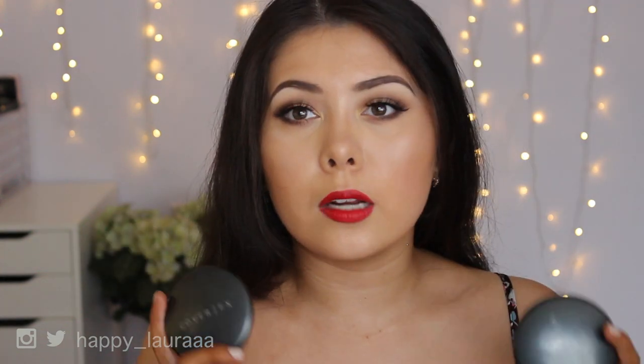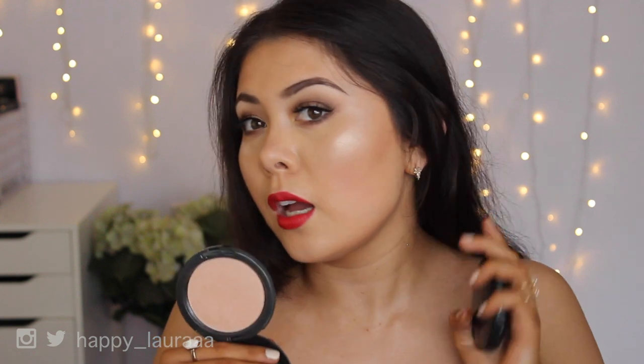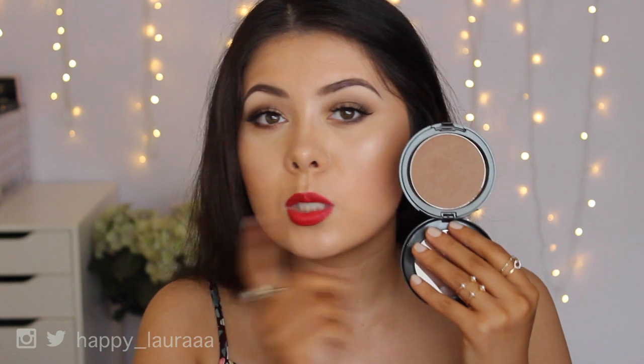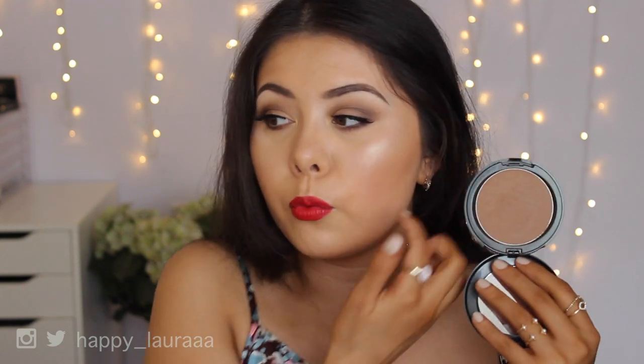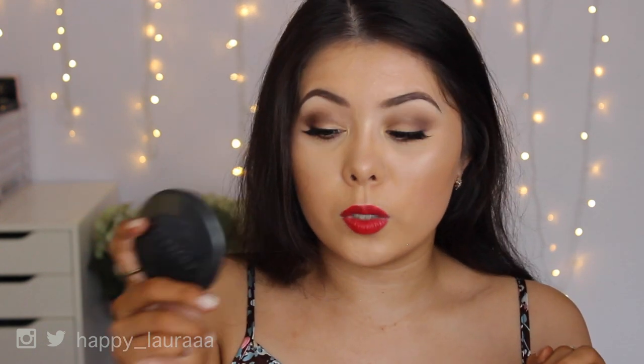My favorite highlight and contour colors recently have both been from Cover Effects. The highlight is in the shade Moonlight — it's just the most gorgeous peachy highlight color. It's what I have on my cheekbones today mixed with Champagne Pop. I love it so much. I also have the shade Sun Tan, which is what I use for contouring — it's a perfect cool tone, but not too gray of a contour.